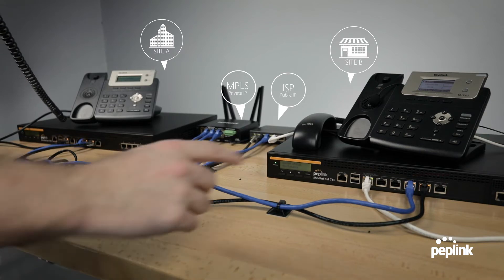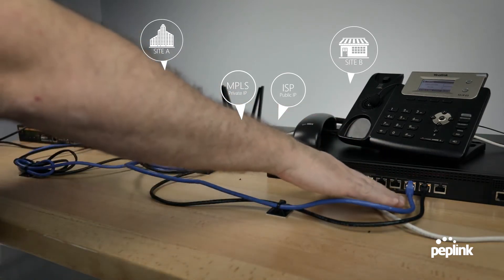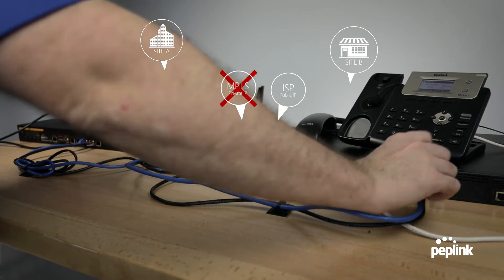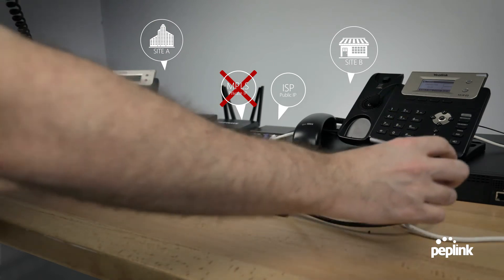Just for good measure, let's go ahead and unplug this side. Here we go — disconnecting the MPLS. One, two, three, four, five. Completely disconnected. And zero drop-off.